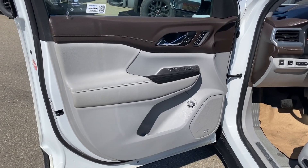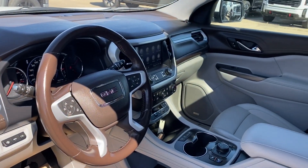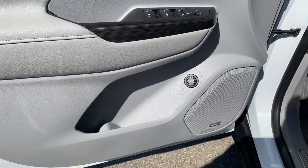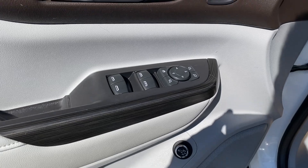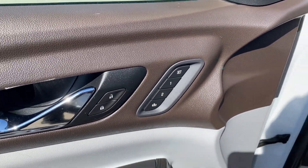First let's take a look at the interior. You have that cocoa and light ash gray color scheme on the door panel as well as along the dash at the front of the vehicle, the center console and the seats. There's storage on the bottom of the door panel next to your Bose audio system and power liftgate controls, with power windows, mirrors and locks, and memory settings for the driver's seat and mirrors.